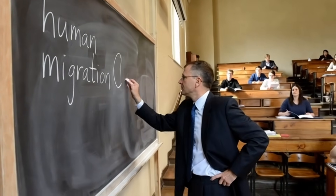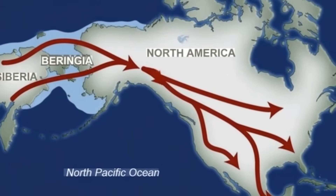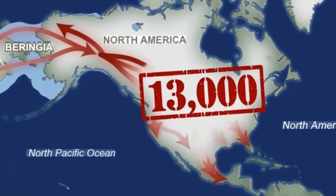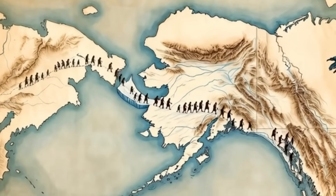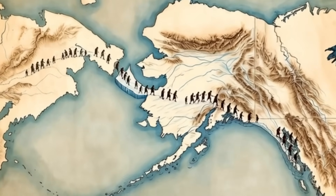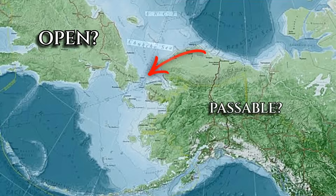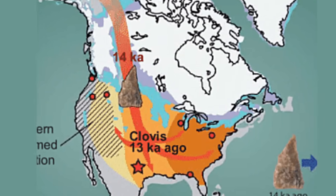For most of the last century, archaeology followed a strict timeline. Human beings entered the Americas about 13,000 years ago, period. They came across an ice-free land bridge from Siberia, period. But this model only works if two things are true: one, that the corridor was open, and two, that the corridor was habitable.